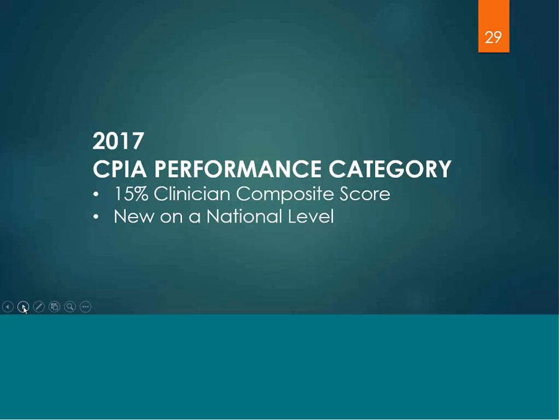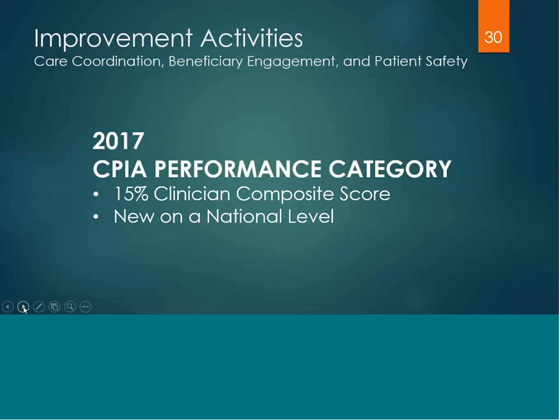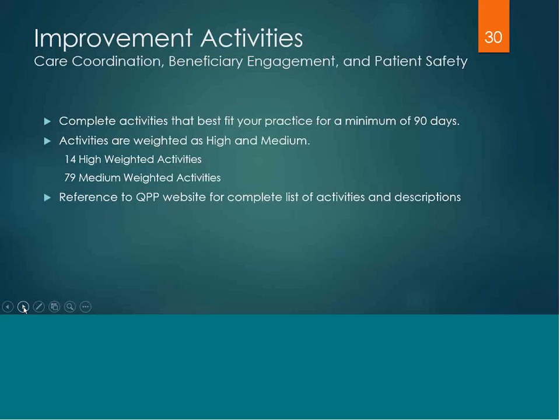For 2017, the clinical practice improvement activities category is worth 15% of the clinician's composite score. This is new on a national level, so we cannot compare it to an existing quality program. The activities are focused on care coordination, beneficiary engagement, and patient safety. The measures are weighted as either high or medium — there are 14 high-weighted activities and 79 medium-weighted activities.